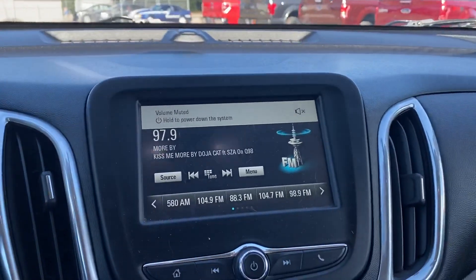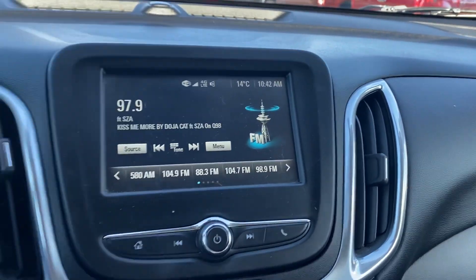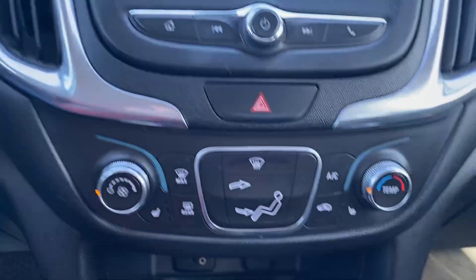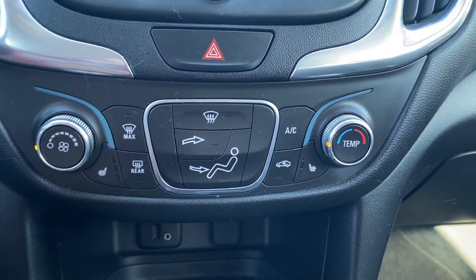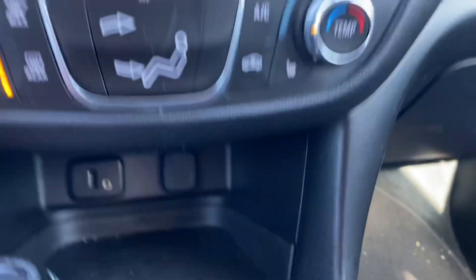Now that we are inside, we've got our touchscreen display here that's going to give you all your radio, your backup camera, Bluetooth — all of that. Making our way down, we've got our climate controls and heated seats in the front, which is a fantastic feature you can't go without.